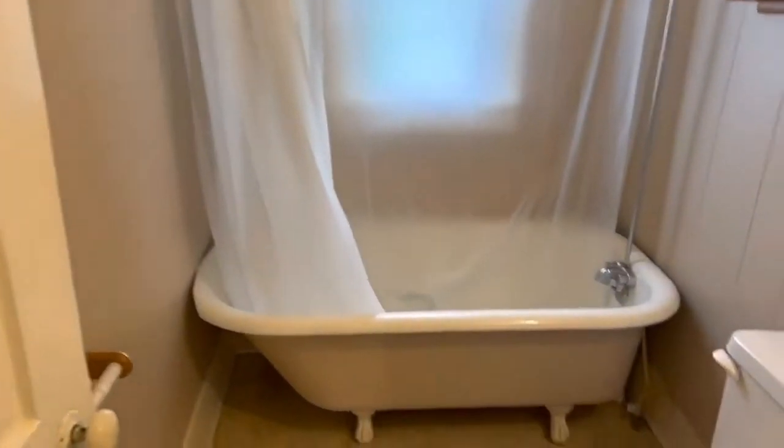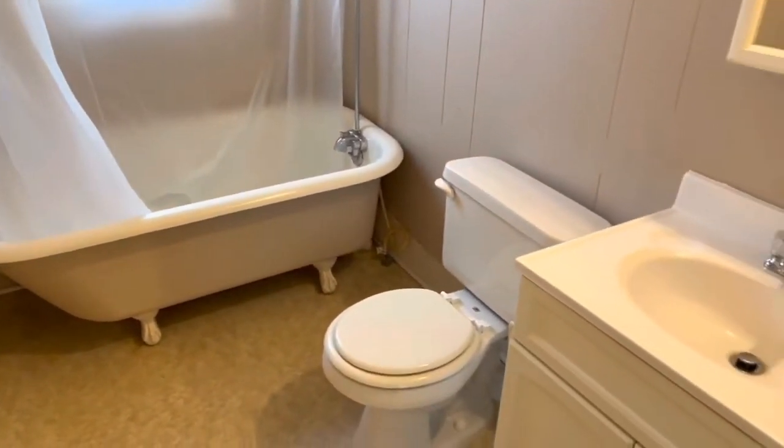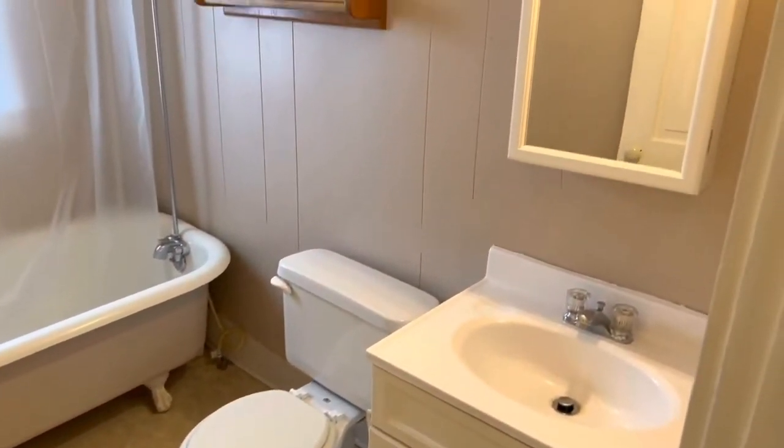This has a really nice clawfoot tub. It's not a small bathroom, but I wouldn't call it a huge bathroom.